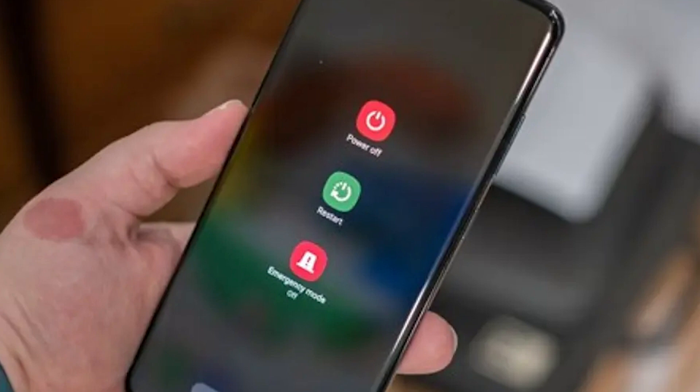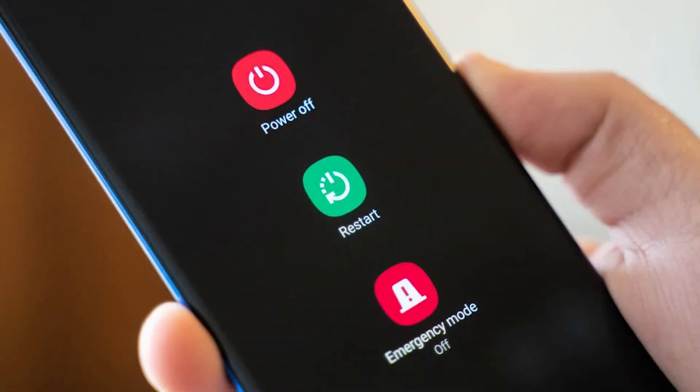If nothing happens when you press and hold the power button, you can try a forced reboot by pressing and holding the power button for a longer period of time. Most Android phones require you to press and hold for about 30 seconds or until the device restarts or turns itself off.